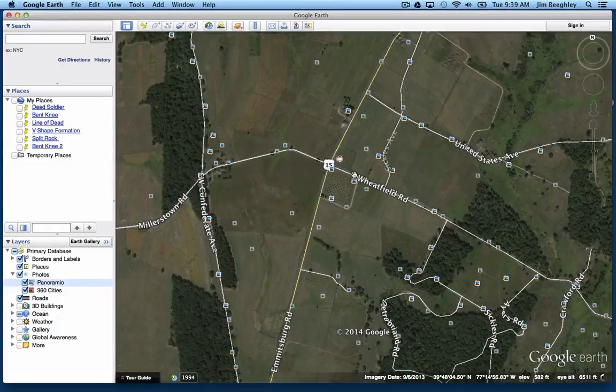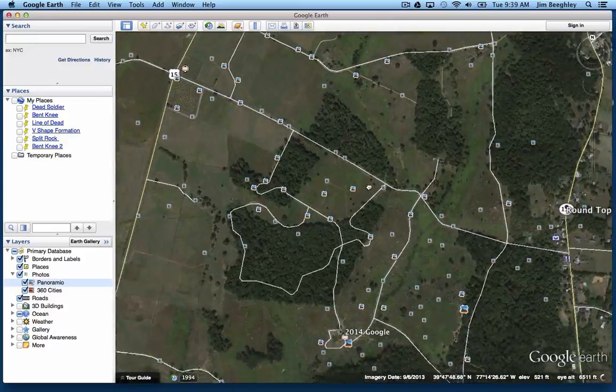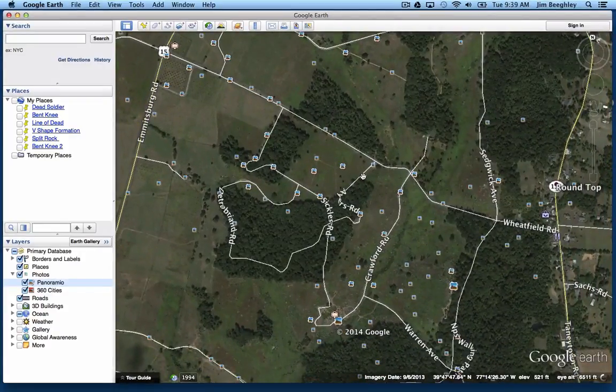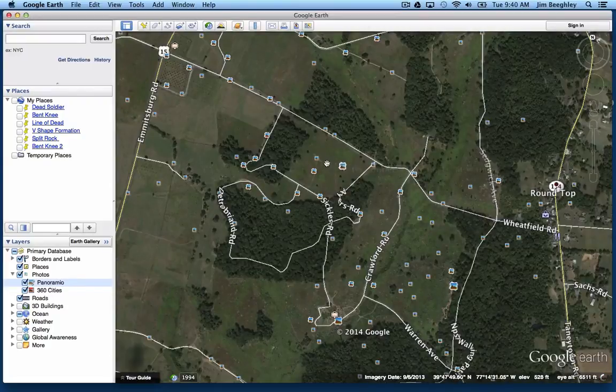You're going to make a left onto the Wheatfield Road and follow that road for a little while until you come to Ayers Avenue. You'll see this right here — this is the monument you'll be looking for. This is the monument to the 40th Pennsylvania, and up in the background you'll see Little Round Top. You want to make a right turn right there, and this is the Wheatfield out in this area.